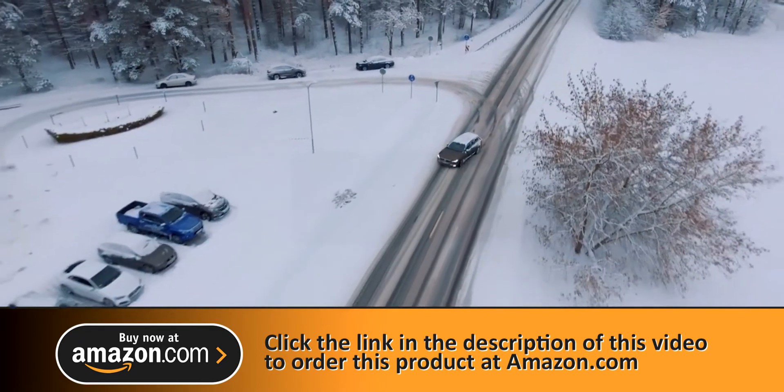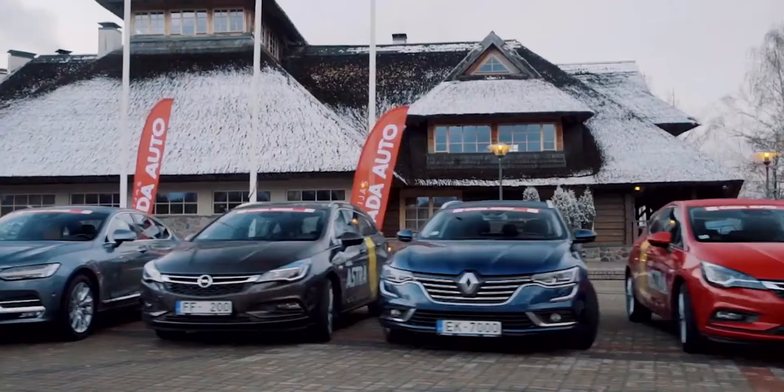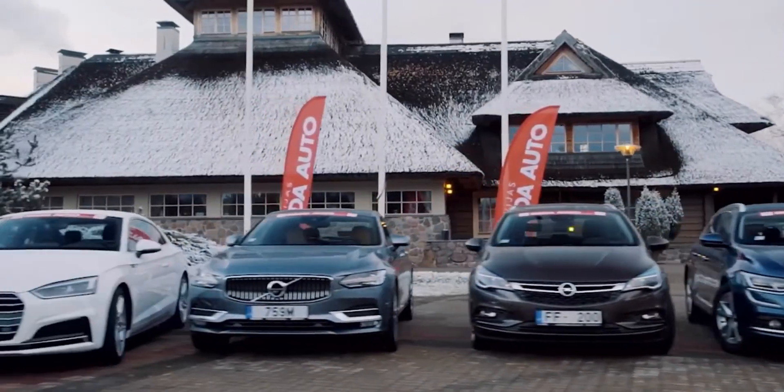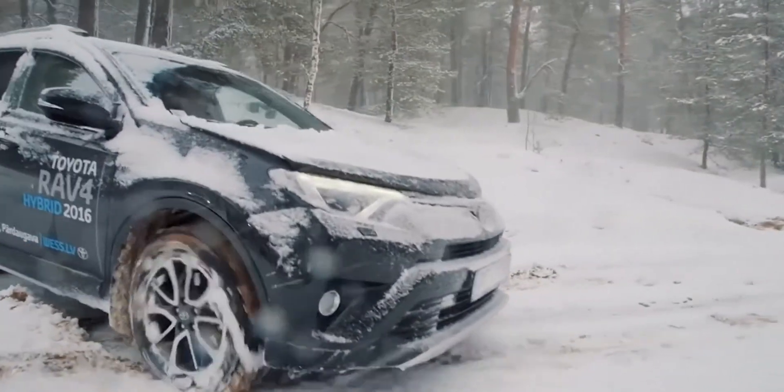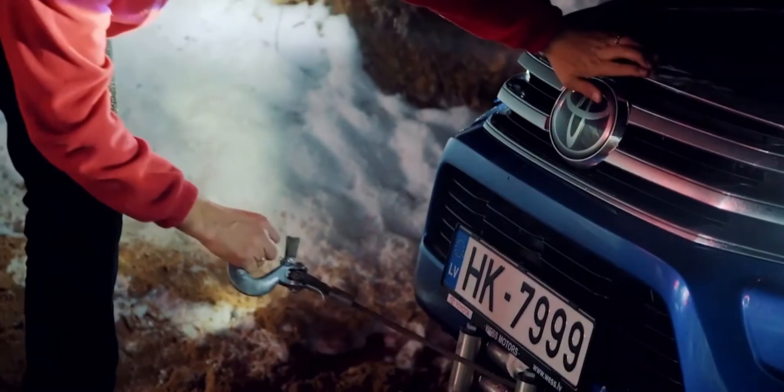The used car market has demonstrated significant growth in value, contributing the larger share of the overall market value in dollar terms. Nearly every U.S. family owns at least one used car or truck. Now, the big question is: what if I bought a used truck? How can I check the car condition?